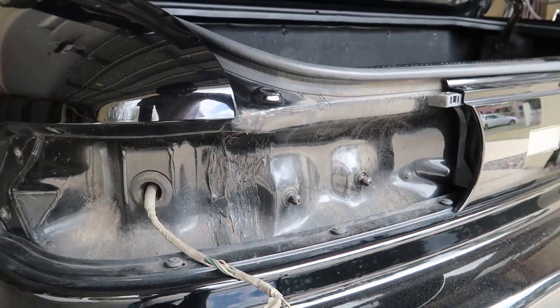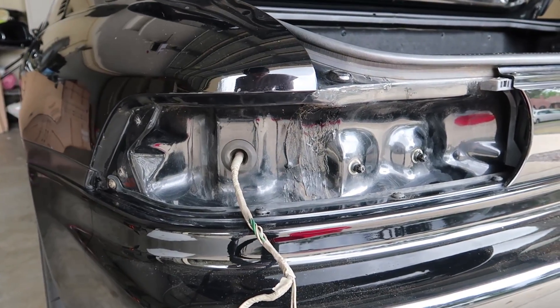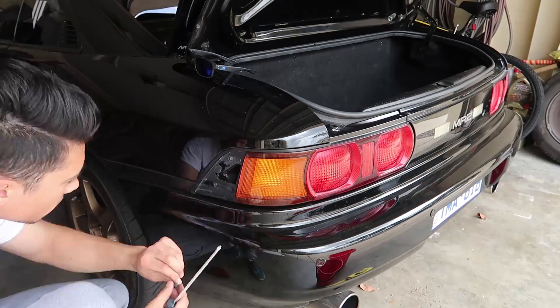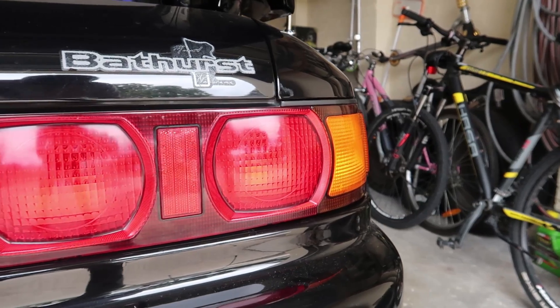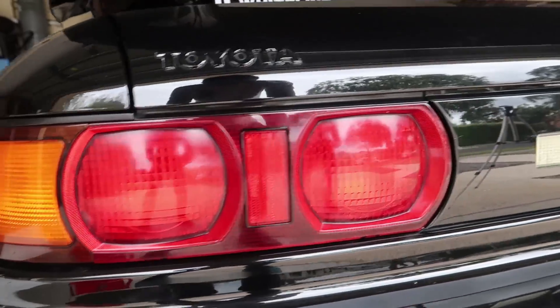Very well done by Toyota. So while I'm here, I'm just going to do a quick clean of this whole area. And now we're going to reinstall the taillights, which is obviously just everything in reverse. There we go guys — two brand new taillights on my Toyota MR2. They look so good, I'm so happy with this. Because before it just looked cheap and it looked like a beat-up kind of car. So I'm definitely so happy with this.